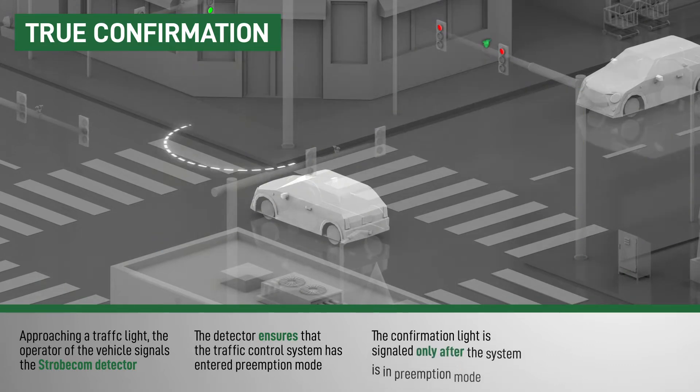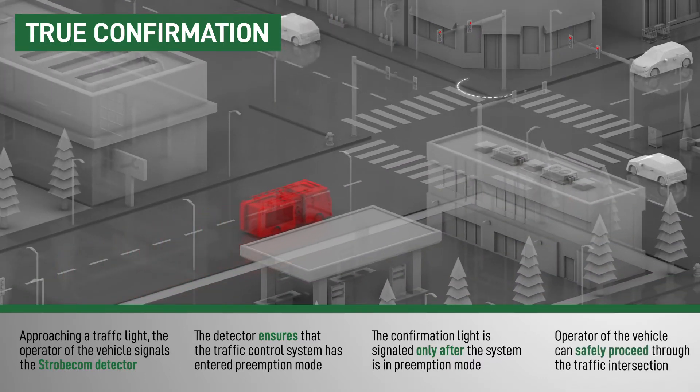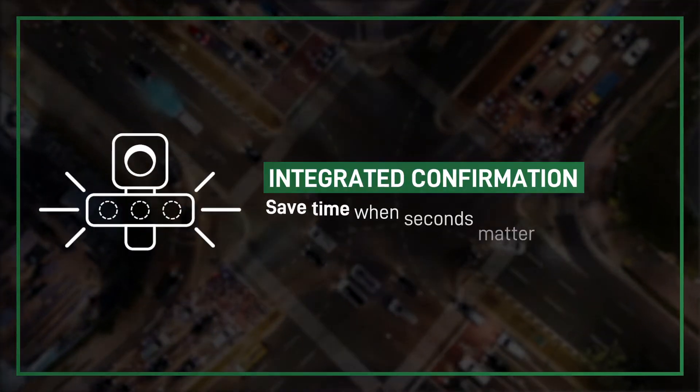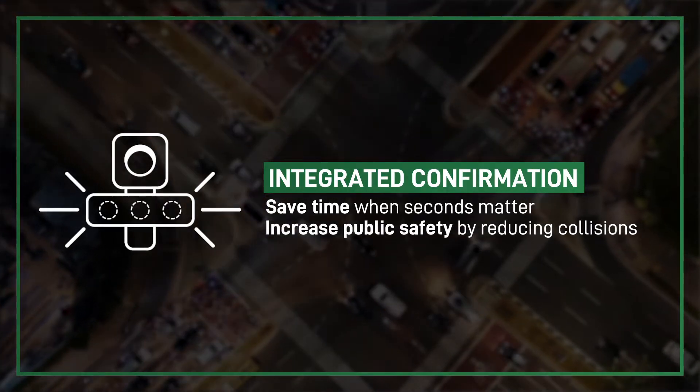This Tomar unique technology gives reliable, valuable feedback to drivers which can dramatically reduce risk. By keeping first responders safe through providing clear traffic ways and attention to the roadway, Tomar's integrated confirmation systems save time when seconds matter and reduce department liability through public safety.